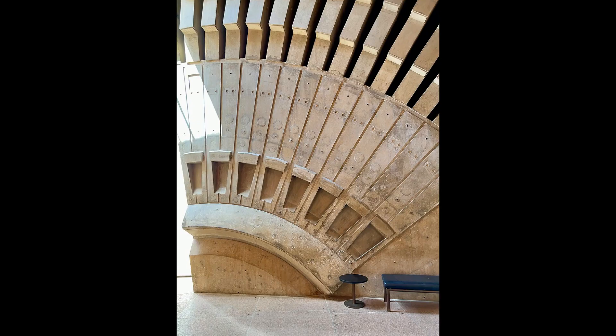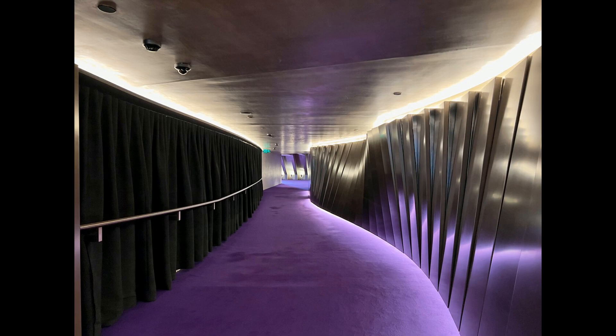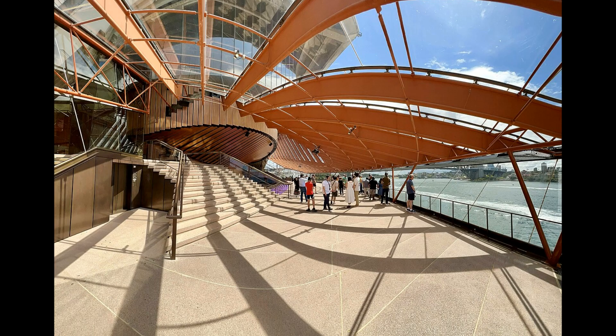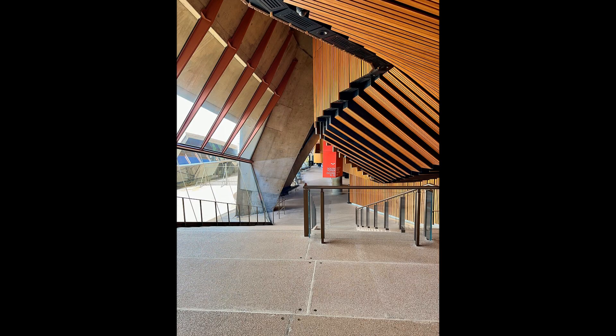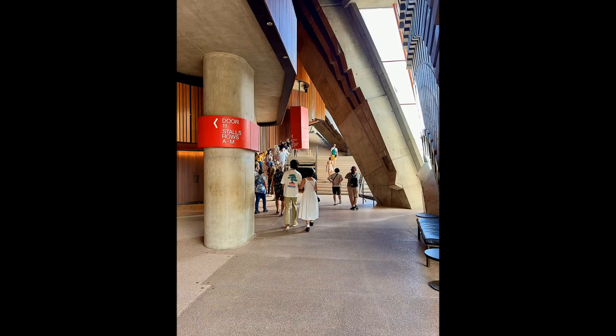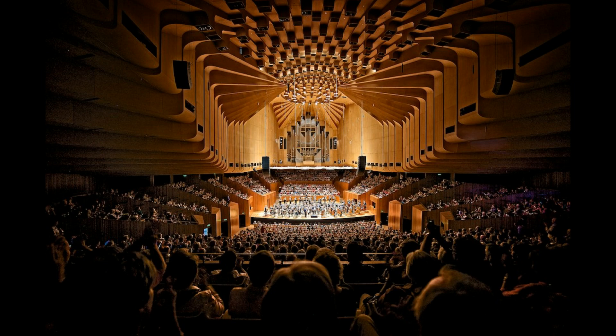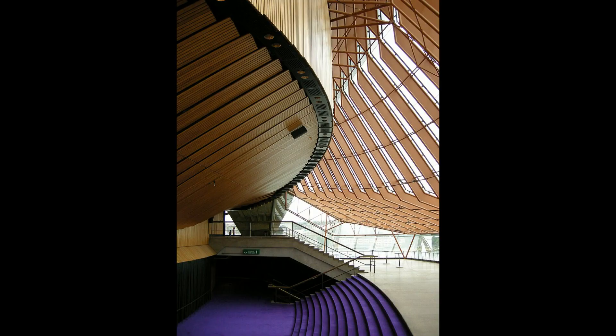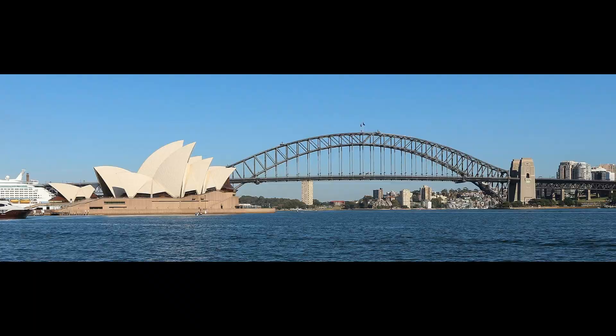In conclusion, the Sydney Opera House is more than a building — it is a testament to human ambition, creativity, and resilience. Utzon's visionary design, coupled with the engineering prowess of Ove Arup, has left an indelible mark on the world of architecture. Beyond its physical attributes, the Opera House has become a symbol of cultural vitality, a source of inspiration, and a celebration of Australia's cultural heritage. Its enduring legacy continues to shape the way we perceive architecture, culture, and the boundless potential of human endeavor.